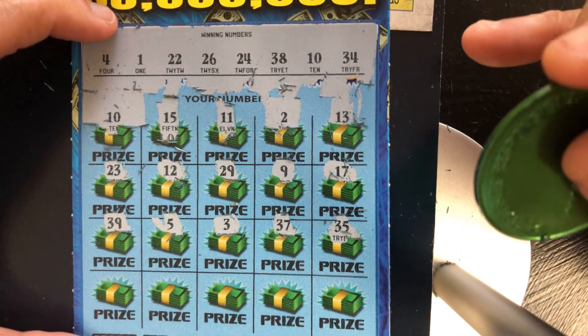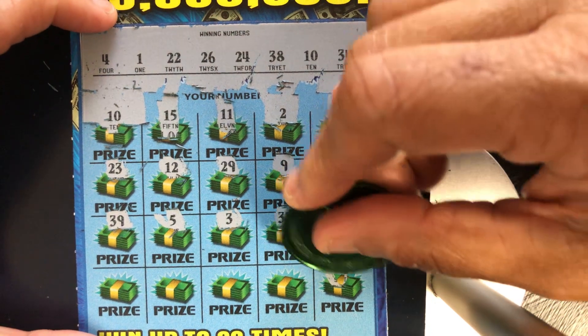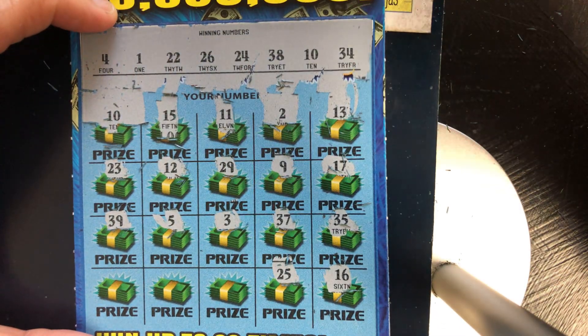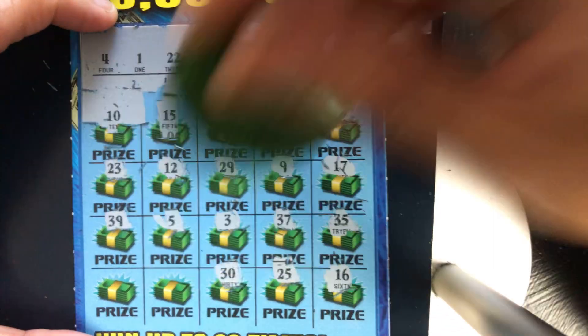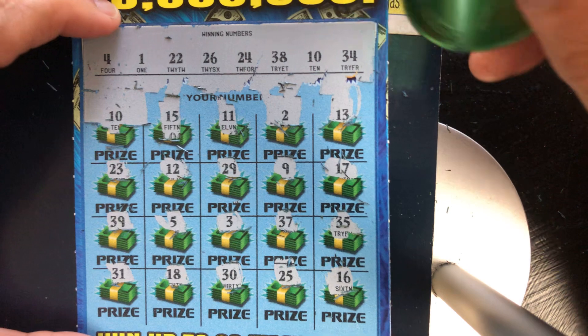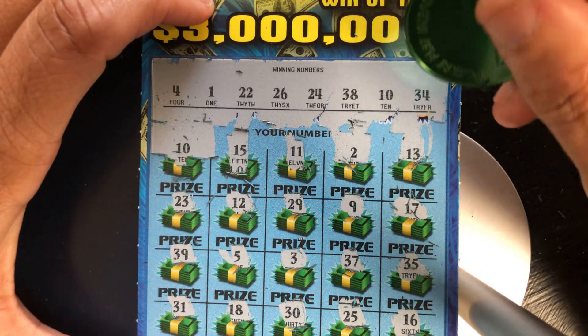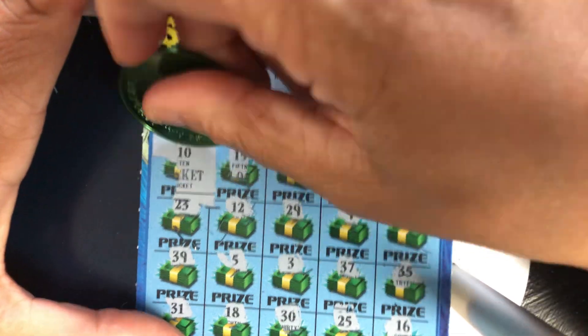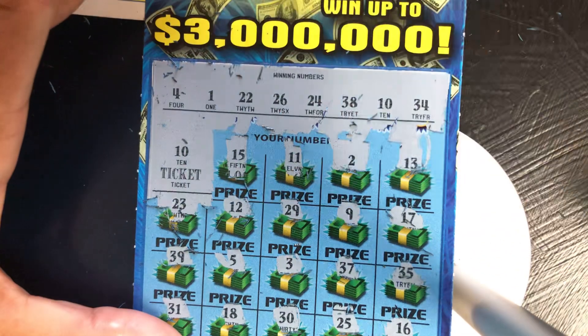Last row: 16, no. 25, one off. 30, no. 18, no. And 31, no. So let's see if we can get past the ticket with number 10. Nope, but we'll take it. So we got $30 and $40, that's $70 back so far.